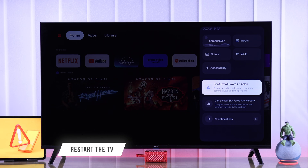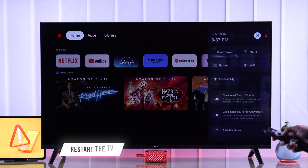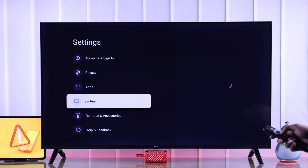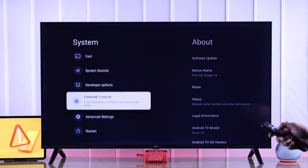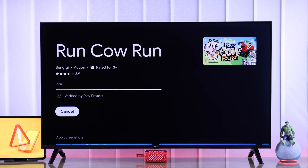First, we will try the very basic troubleshoot, which is restarting your TV from the settings. Go to Settings, then System, scroll all the way down and hit Restart, then press it again to reboot your TV. This will fix any software glitches that may be causing this issue.